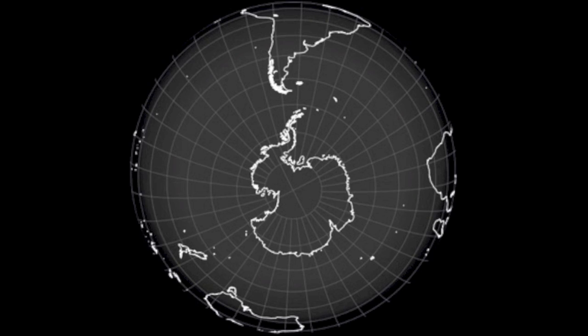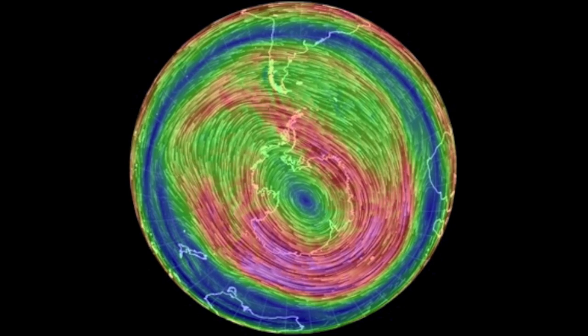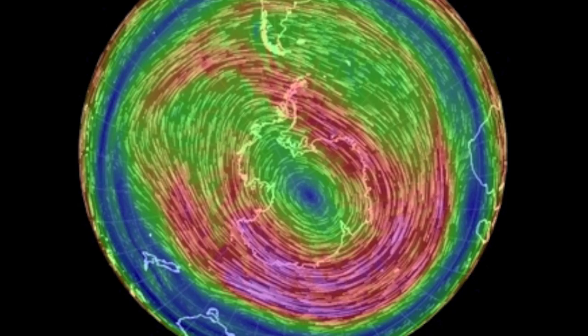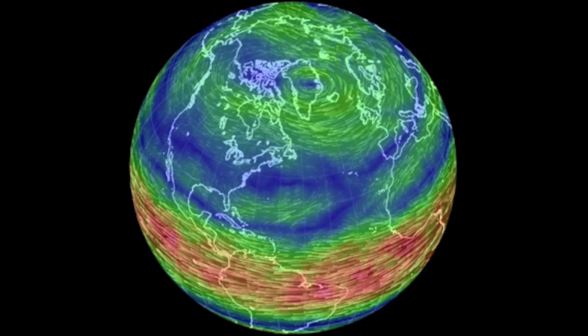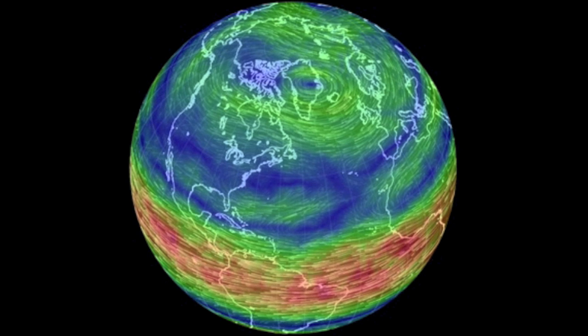It was a slow transition as the equinox passed, but if you remember, the vortex looked very strong in the north during the winter. Well, that's what we now see down south, where it was calm. The vortex dances back and forth as the seasons change. North will now be calmer as it tilts into the current sheet, with the south picking up that force.